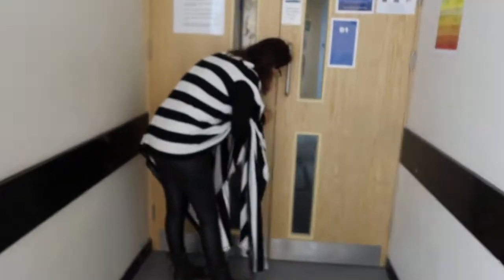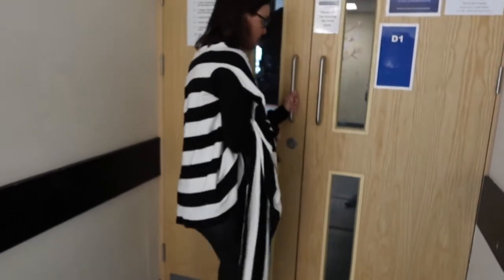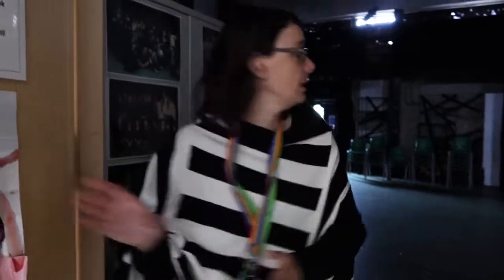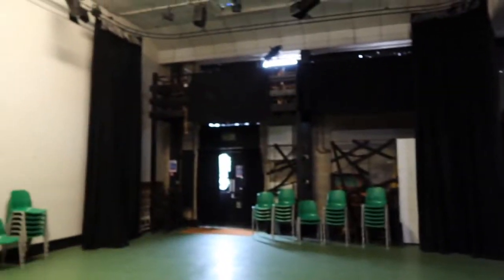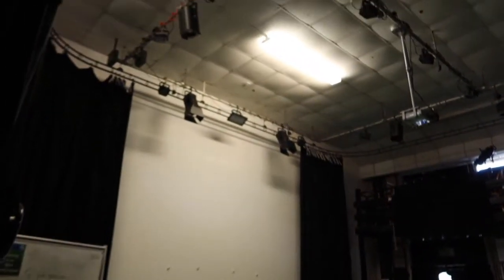In here we have one of our drama studios. Let's see if we can get some lights on. As you can see, all of our drama spaces are fully rigged out with lighting rigs so that we can have actual studios and actual performances in here, which is fabulous.